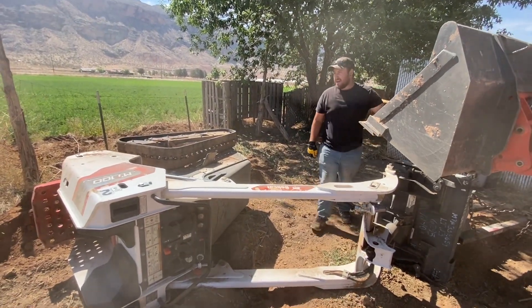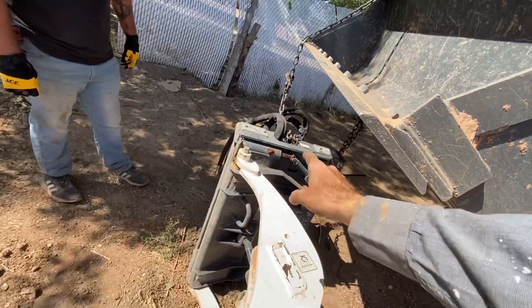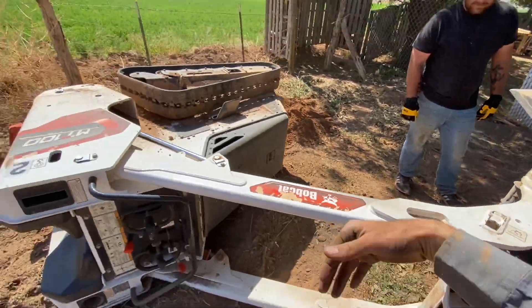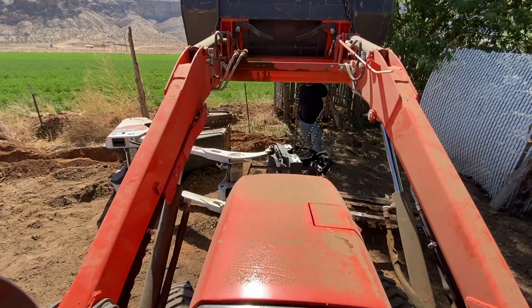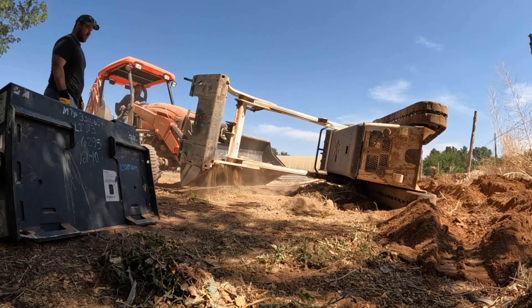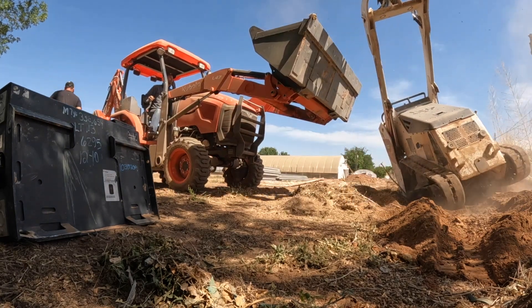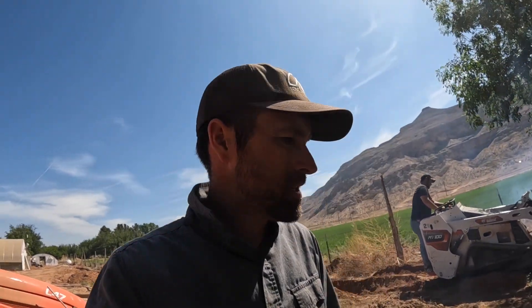Dustin, what happened? I tipped it over. Plan of action is to get this guy off first so we can just tip this guy right back up and get back to work. That was quite the experience. Found out that this little guy is very top-end heavy — if you get him even on a tiny little slant, he falls over.